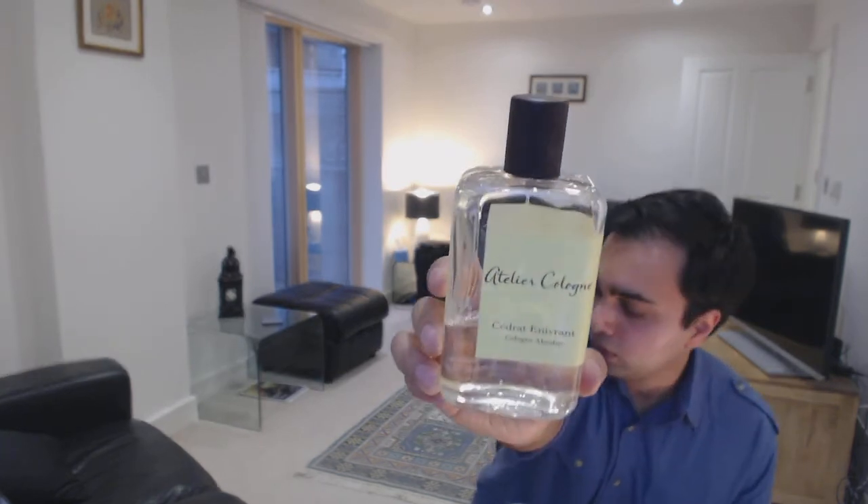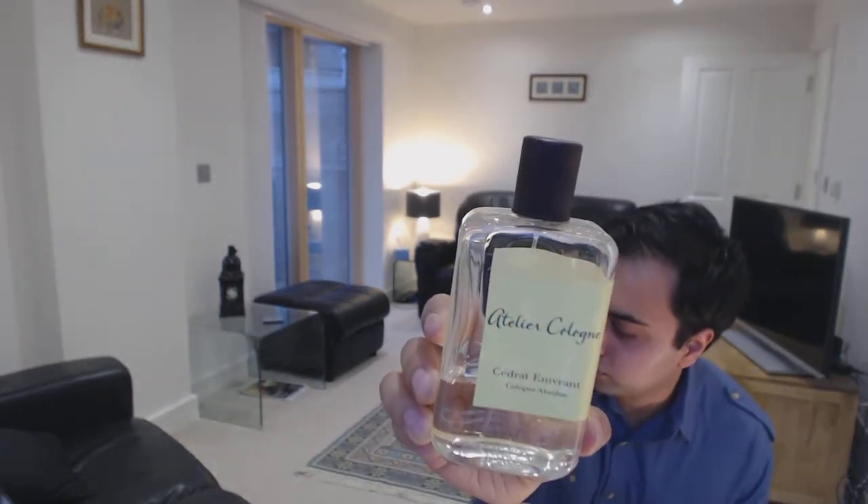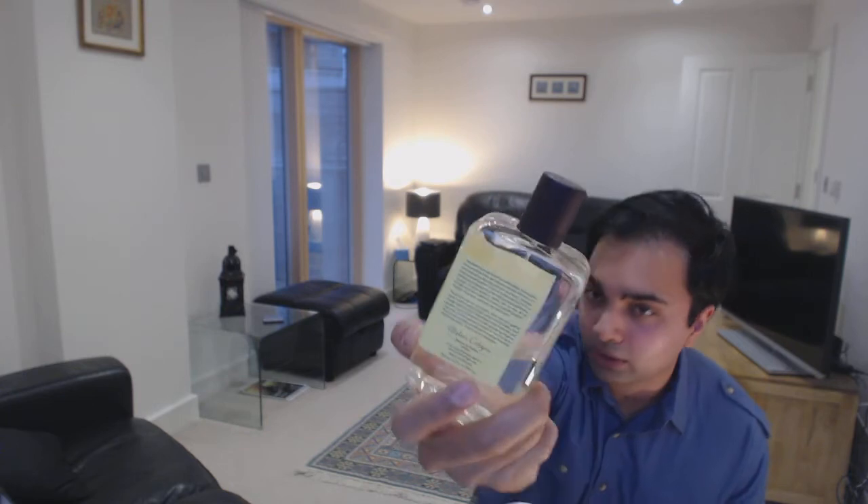I like the bottle here — this is the 200ml bottle. It's a good bottle, nice leather cap, good sprayer, really solid. 200ml sells for around 150 euros, and there's also a 100ml and a 30ml size.